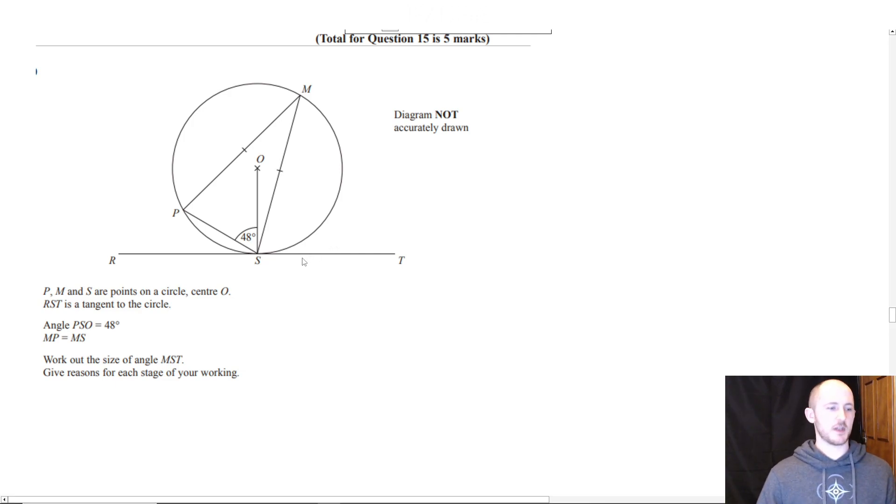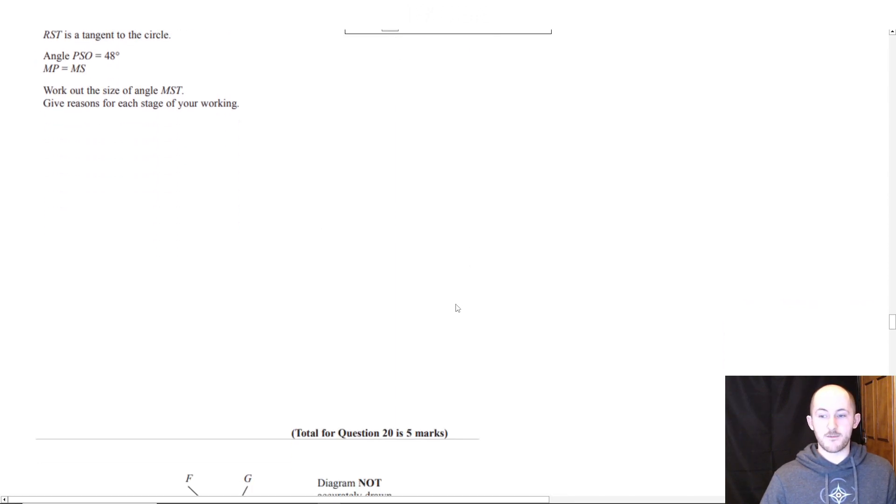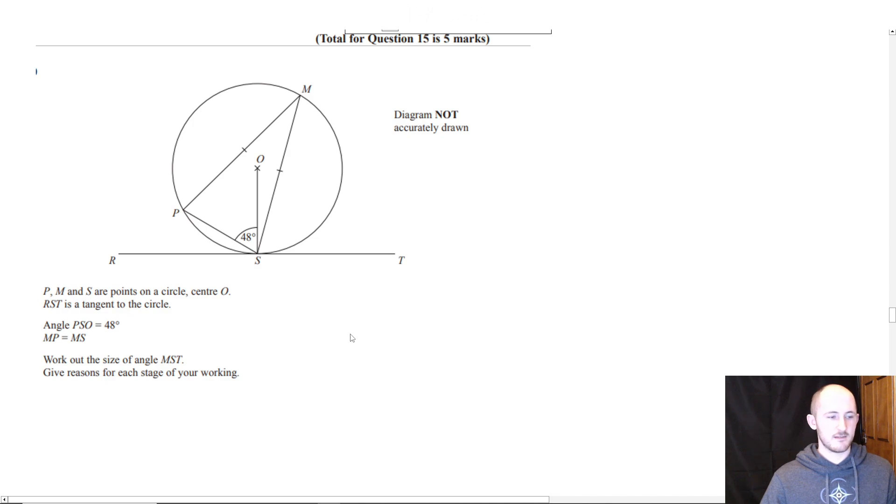If you've done a question that looks like this, you'll know exactly how to do it. I'll give you a little bit of time to have a think about what you would do. It's a bit tricky, not going to lie. It's a five-mark question — so expect to do about three steps, because you need to give a reason for each stage of your working out. If you don't give reasons, they will give you zero even if you get the right answer.